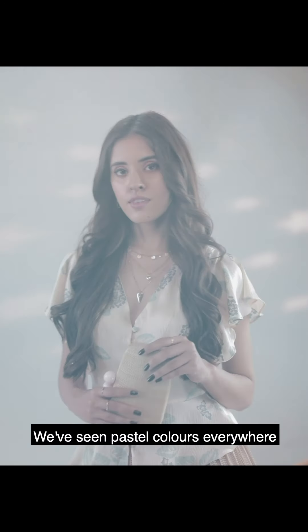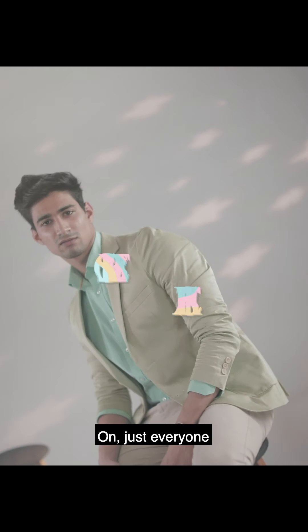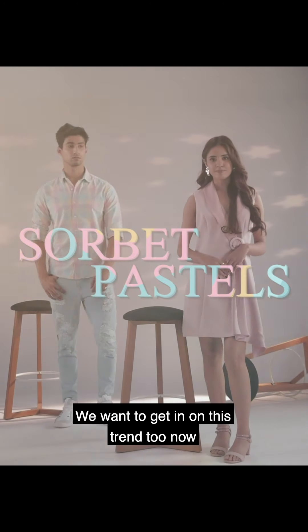We've seen pastel colors everywhere — on Instagram, on influencers, on just everyone. We want to get in on this trend too now.